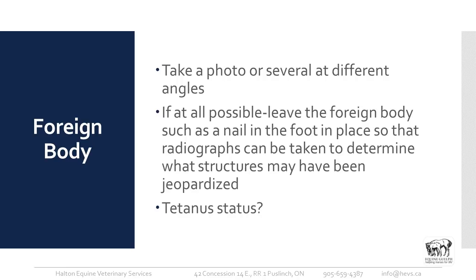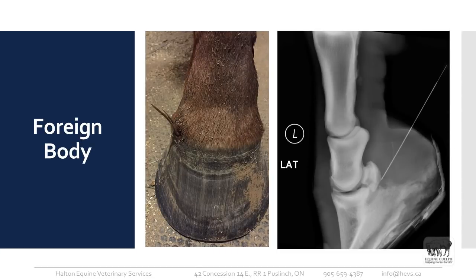You certainly want to know the tetanus status of the horse — if it hasn't had tetanus vaccination recently, make sure a booster is done. We can also get wood foreign bodies; you can see a shard of wood here that went right through the coronet band. Luckily it was not in the coffin joint, but it actually extended down about two more inches.